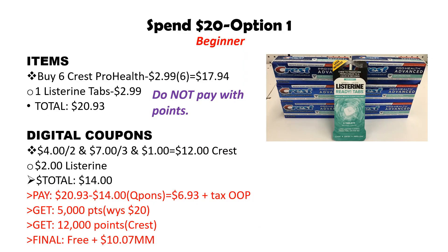This is the first option and it is a beginner scenario. I actually did this in store. I picked up six of the Crest Pro Health at $2.99, and when you buy two you get 4,000 points back. Since we're buying six, we should get back 12,000 points at the end of the transaction. Six of them is $17.94. Then pick up one Listerine tabs for $2.99, bringing the total to $20.93. Because we are right at that spend 20 amount, you will not be able to use points on this transaction and still get the 5,000 points back.